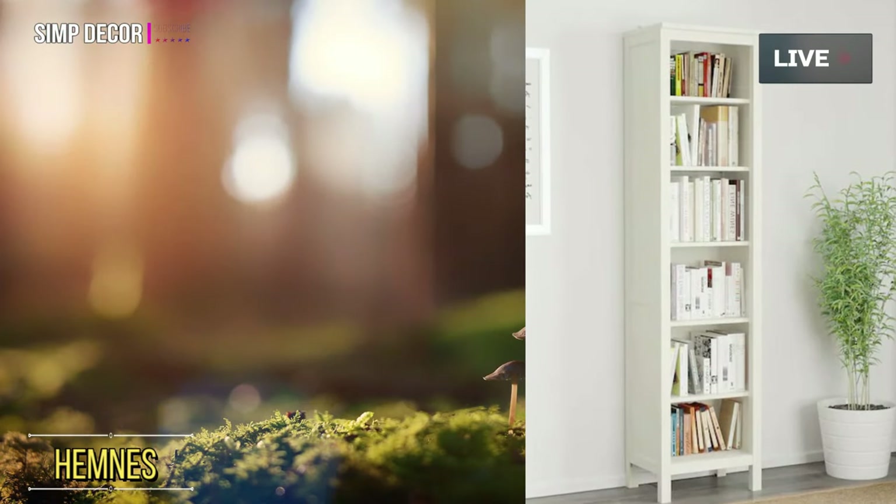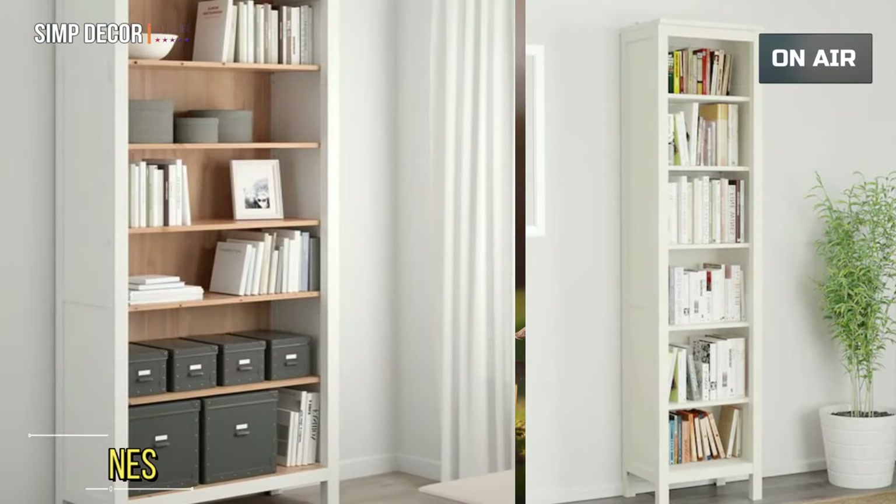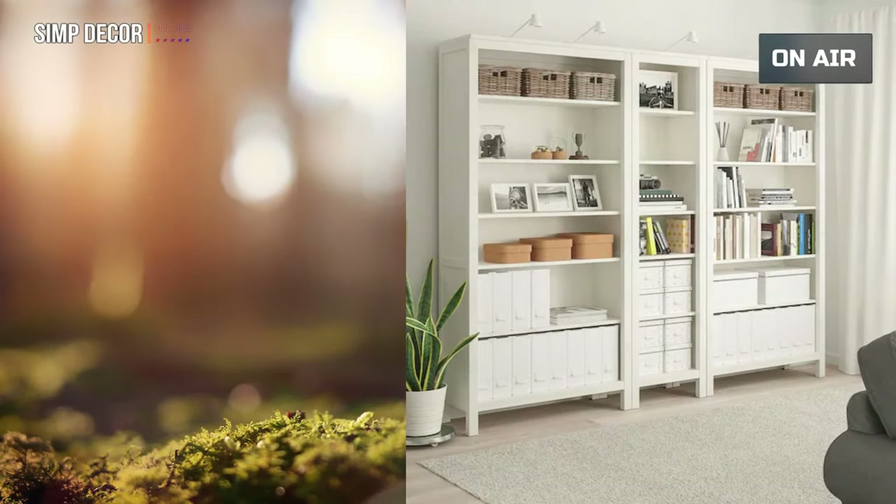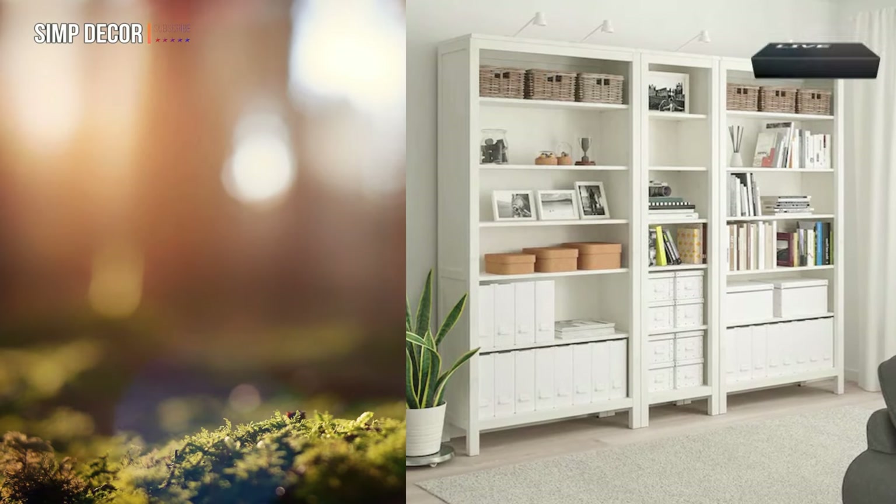Number 3: Hemney's Bookcase. Sustainable beauty from sustainably sourced solid pine — a natural and renewable material that gets more beautiful with each passing year.